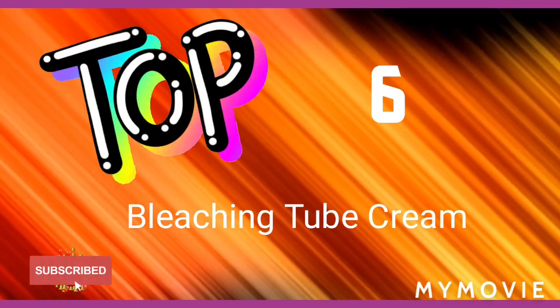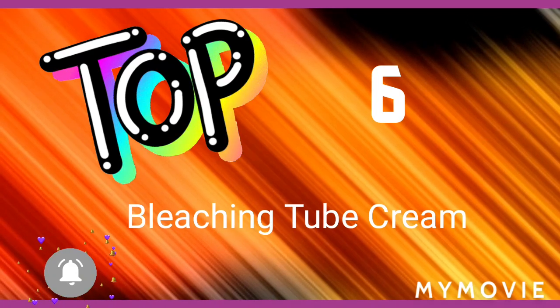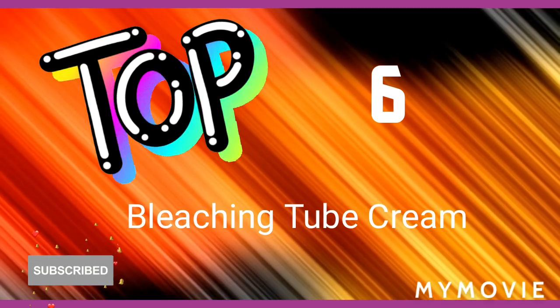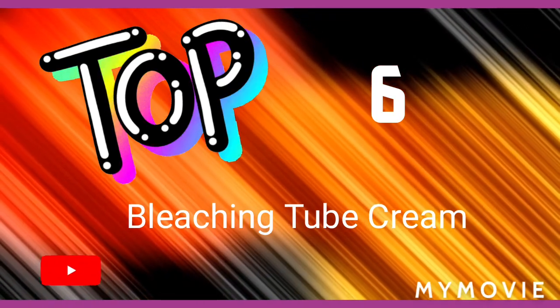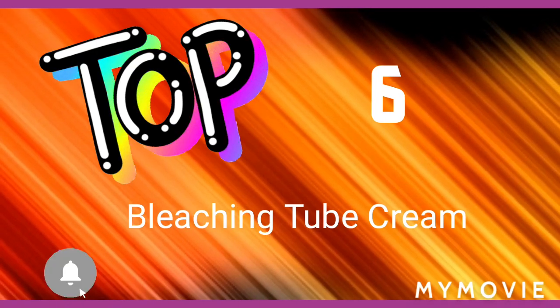Hey guys, it's your girl Samantha and today I'll be introducing the top six bleaching tube creams to use on your face to lighten it. So make sure you wanna like, share and subscribe and comment down below if you have any questions.